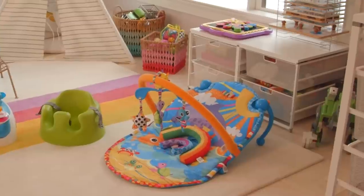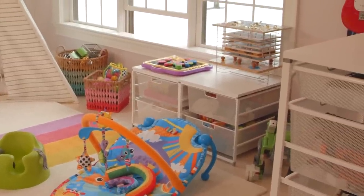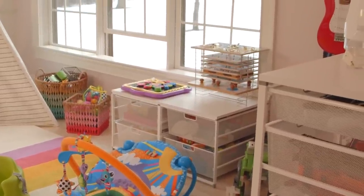Tip number two: storage, storage, storage. You can never get enough storage. I turned to the Container Store for their Elfa system, and it was really helpful because I have Legos upon Legos and baby toys and needed everything sorted. At the end of the day, if kids learn how to clean up and know that every toy has a home, it's really helpful.